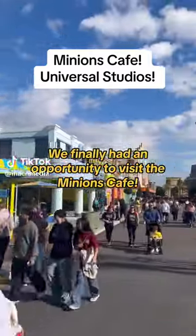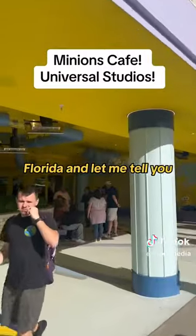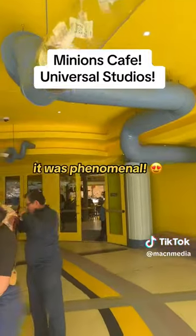We finally had an opportunity to visit the Minions Cafe here at Universal Studios in Orlando, Florida. And let me tell you, from the moment that we walked in, it was phenomenal.